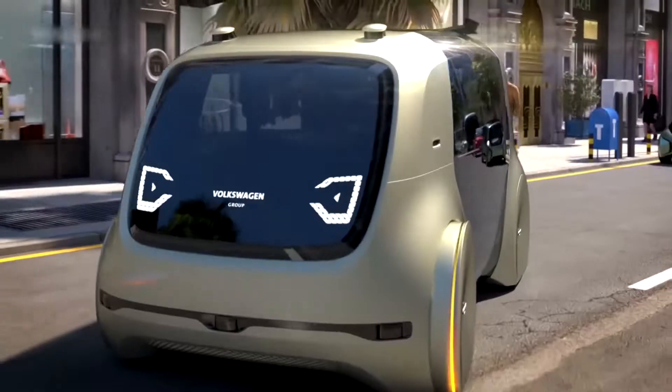The Cedric is a level 5 autonomous car, meaning it is fully autonomous and does not require a human driver. The car is equipped with sensors and cameras that allow it to navigate its surroundings and avoid obstacles. It is powered by electricity and has a range of up to 300 kilometers or 186 miles, and can be charged at a Volkswagen charging station in just 15 minutes.